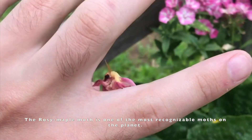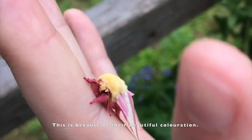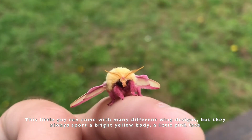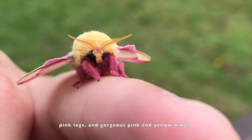The rosy maple moth is one of the most recognisable moths on the planet, because of the moth's beautiful colouration. This little guy can come with many different wing designs, but they always sport a beautiful bright yellow body, a little pink face, pink legs, and gorgeous pink and yellow wings.